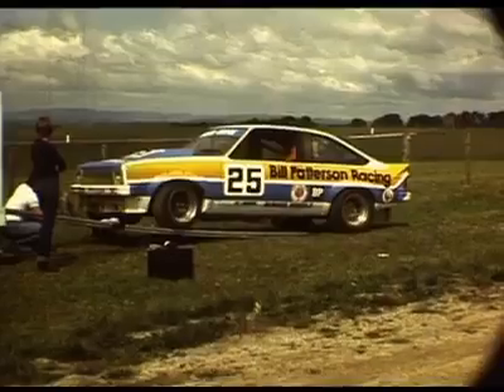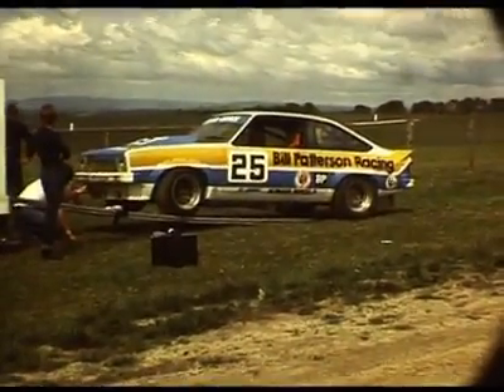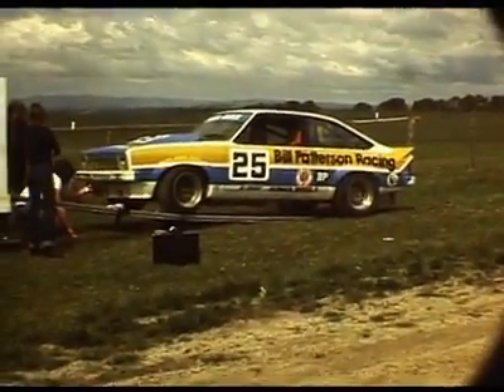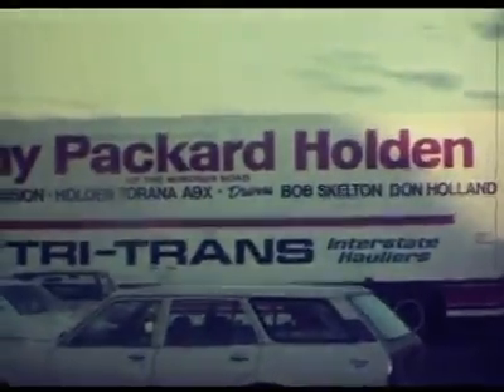This is the 1977 A9X Torana Hatchback driven by Peter Brock and Phillip Rock. And here we are at the back of the pits — someone's picked up some board there. If you remember Tony Packard off the Windsor Road from Baulkham Hills.